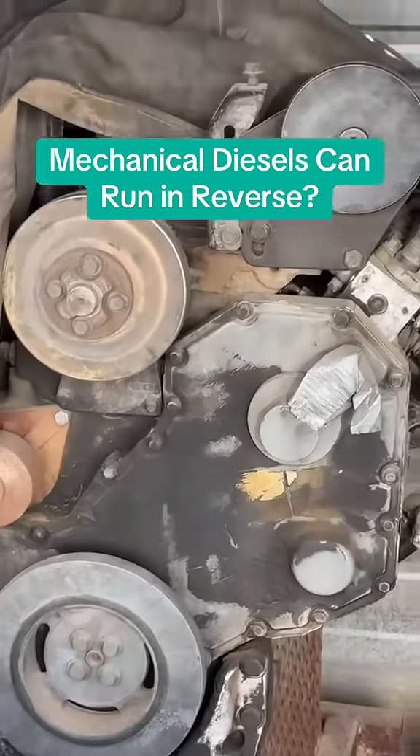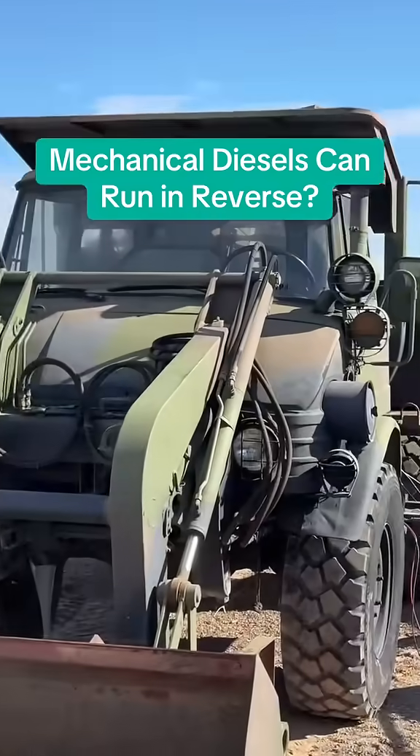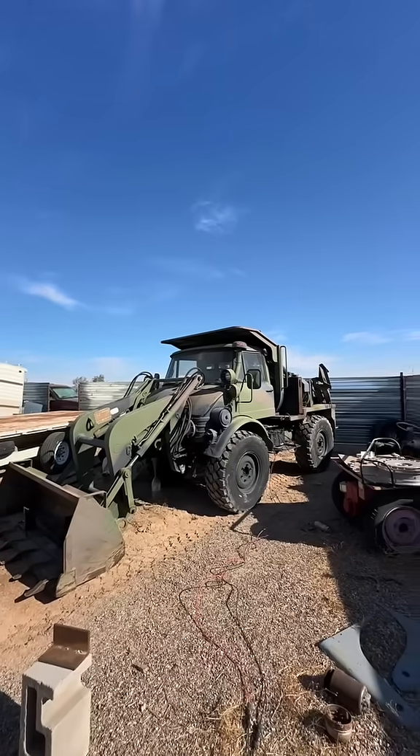Mechanically injected diesels can run in reverse. I can tell you for a fact that they can, without any modification, because it's happened to me before. Actually two times in this thing, and in both scenarios the same thing happened.